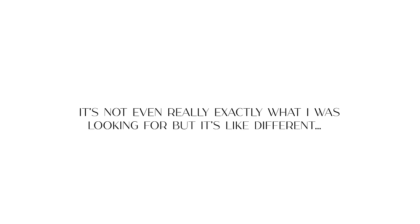Oh my goodness, I really like this. This is it — I think this is it. It's not even really exactly what I was looking for, but it's different and I love that. We did it — she said yes to the dress! And it's stunning, so much prettier than I thought I was going to get.